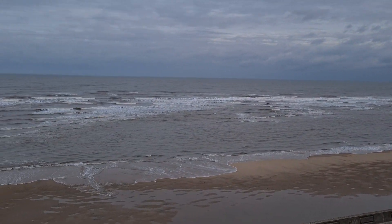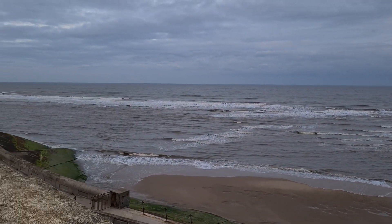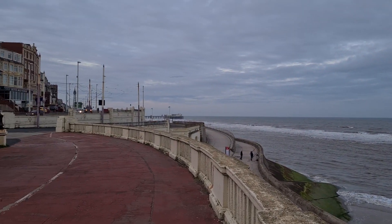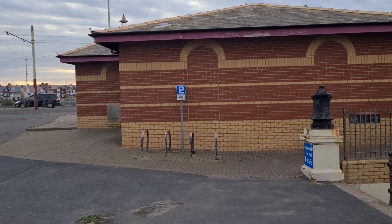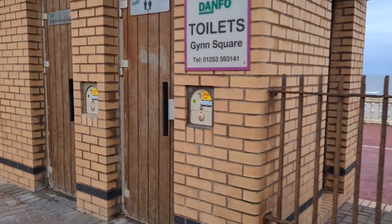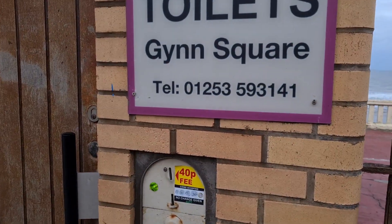Besides the rush hour traffic at 7.20 in the morning, this is the scene that greets us: perhaps an outgoing tide, some fishermen, and the pier in the distance. I did read that these public toilets, just opposite where we're parked, are open 24 hours but they are chargeable. Gin Square — or to be free, Gin Square. Sounds like the kind of place Bea would like to hang out.